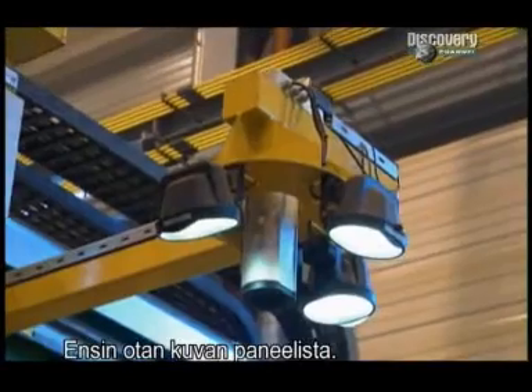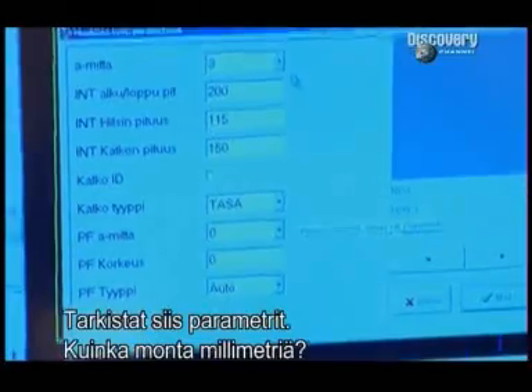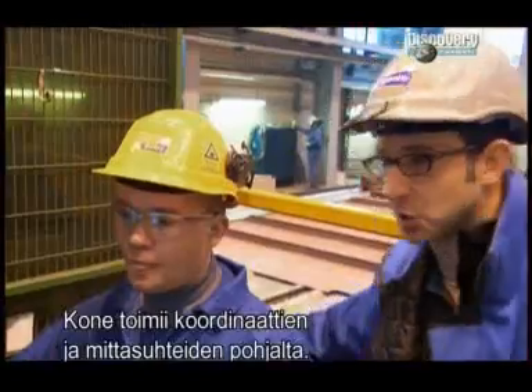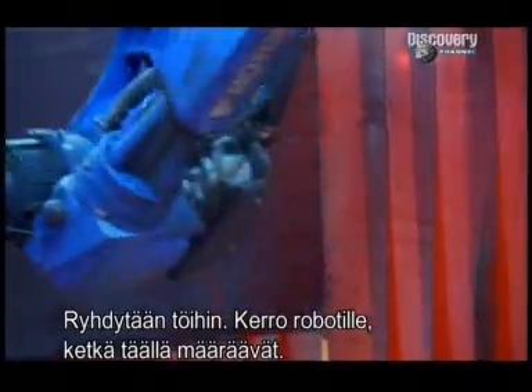First, he takes a picture of the panel. Next, they check the welding parameters — for this one, three millimeters. The robot has the coordinates, the dimensions; it knows exactly what to do. We tell the robot we're in charge, set it going, and then we just let it work.